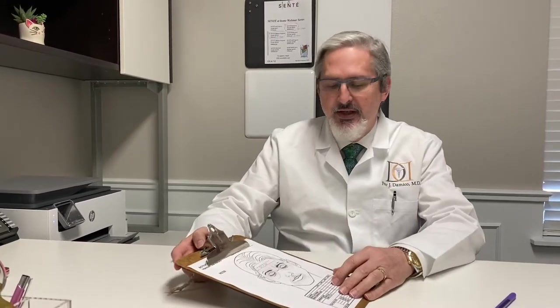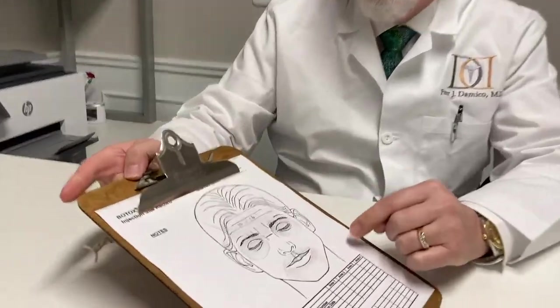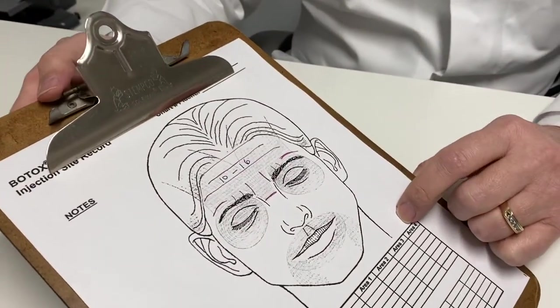Today we're going to talk about another area that we use Botox. Last time we talked about the forehead, and today we're going to talk about the frown lines, or what we call the glabella in medical terms.